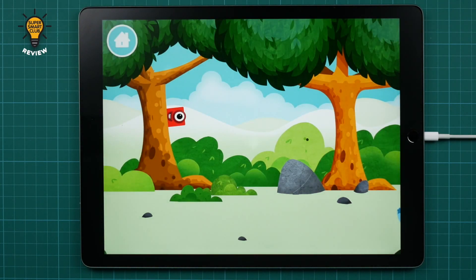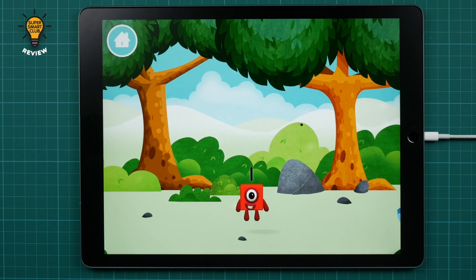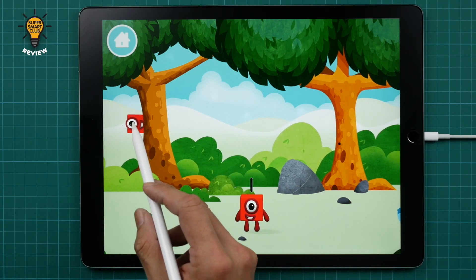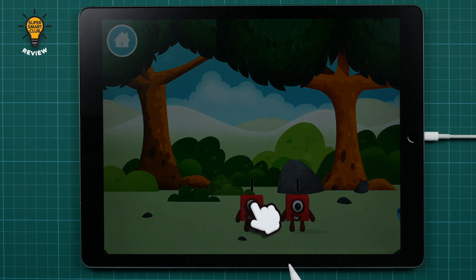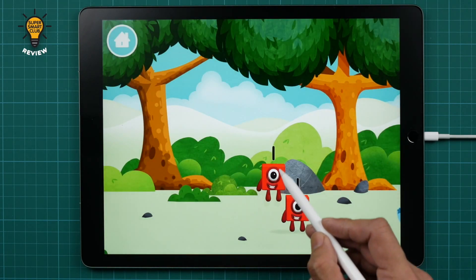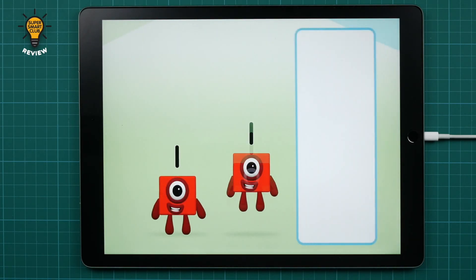Number Blocks Hide and Seek by developer BlueZoo is an engaging math game that lets kids learn how to count and add with their favorite number block friends. Kids have to find hiding number blocks and add them together by dragging and dropping them on each other. It's a great way to let early learners get started with basic counting and addition.